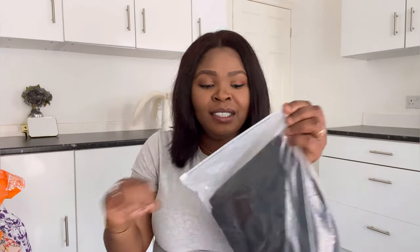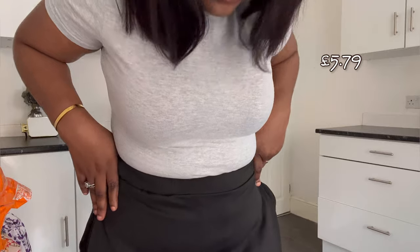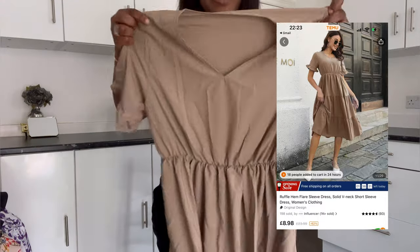Next is this skirt I ordered for myself — can you see it? This is what it looks like. I want to wear it with different tops for church and other occasions. And look at this top as well — I'm wearing this to church tomorrow! I love everything I got from Temu. My favorite is the silicone spoon — the quality is so nice. Expect more Temu unboxing videos from me. Let me know in the comments if you've shopped from them before and what your experience was like!